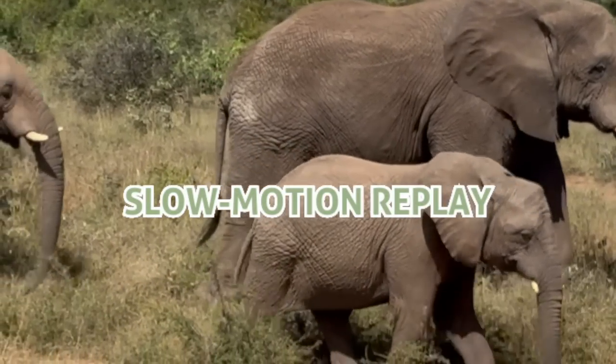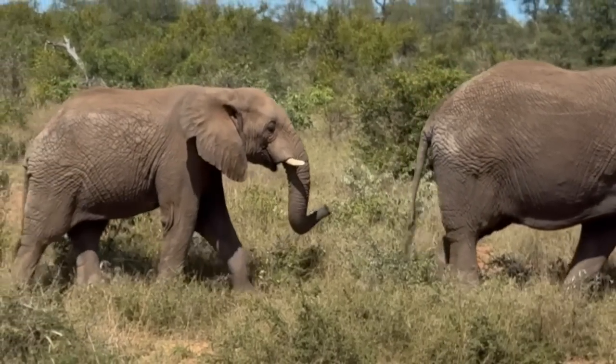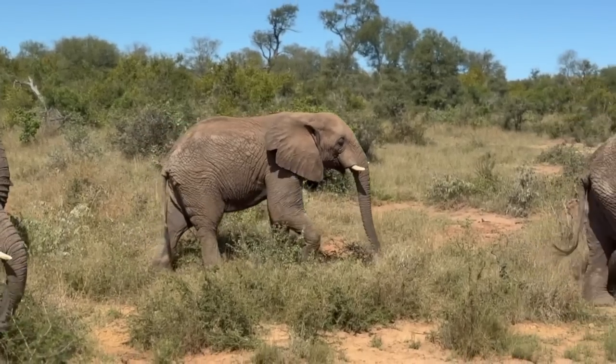The herd are heading towards the dam for a midday swim. As they walk towards the dam you can see Mumbo's J-trunk behavior as he points his trunk in the direction of where they are headed, to learn more from the scents that await them ahead.